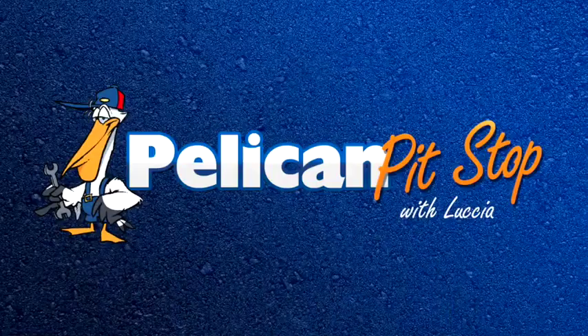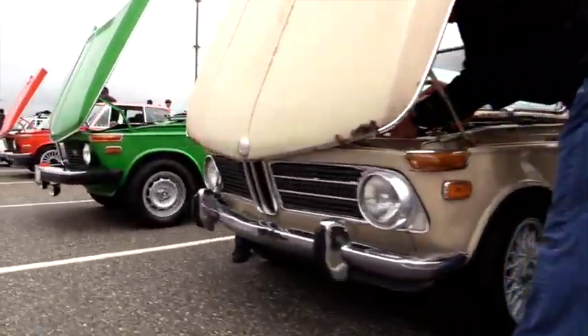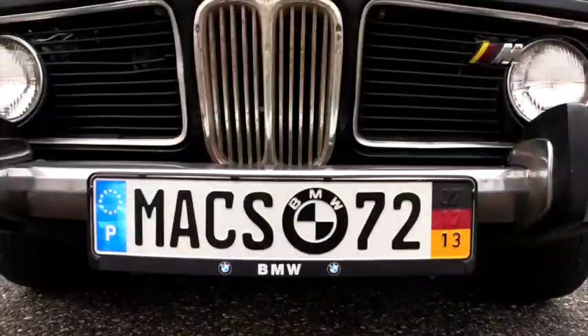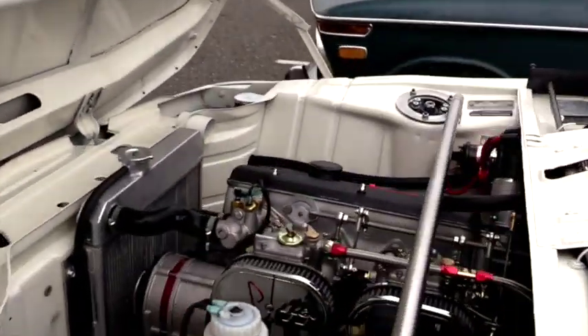Hi everyone, we are in the Pelican Parts Heritage Corral. This year's BMW Heritage Corral, sponsored by Pelican Parts, provided premium parking and was open to any BMW that was produced prior to 1982.